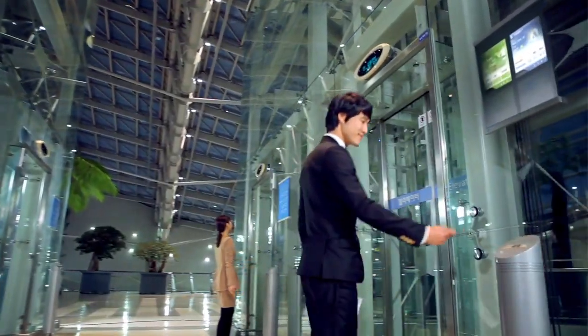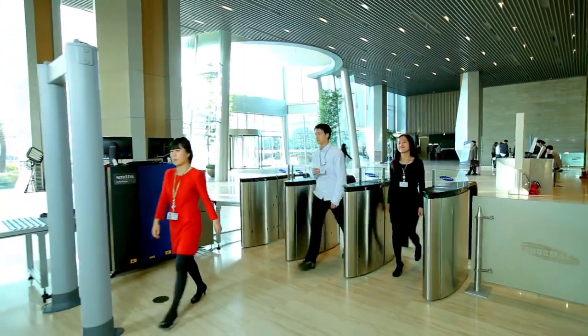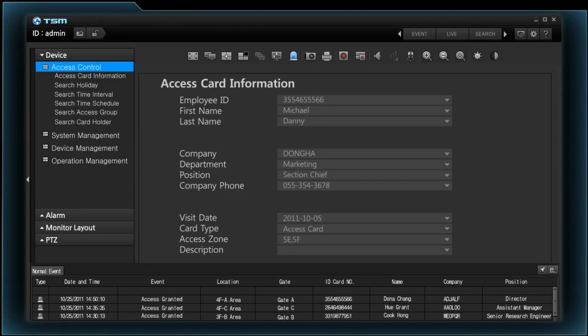Using TSM in conjunction with access control systems makes for a safer and smarter building environment, with specific visitor and access management across different areas of a site.